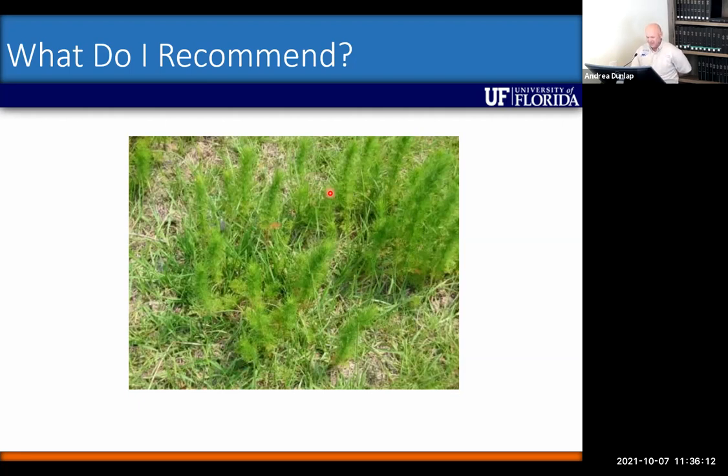As dog fennel grows from 16 to 36 inches, Weedmaster works well at one to two quarts per acre. Above 36 inches, PastureGuard is the top choice for dog fennel control. In Limpograss pastures, the summer option for dog fennel is dicamba; from Thanksgiving to tax day, during the cool season, Limpograss tolerates products like 2,4-D and Grazenex better.